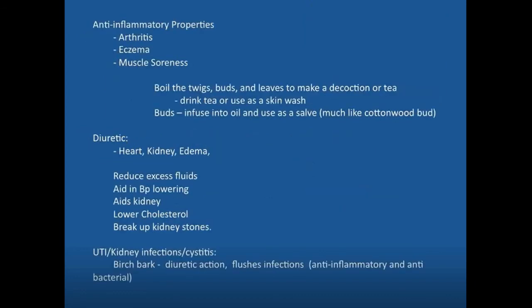The anti-inflammatory properties are beneficial for joint pain like arthritis, eczema, and muscle soreness. You can boil the twigs, buds, and leaves to make a decoction or tea, and drink it or use it as a skin wash over an arthritic joint. For the buds, you can do an oil infusion like with cottonwood buds — pack a jar full of buds with olive oil and do the infusion.